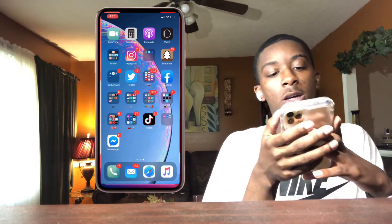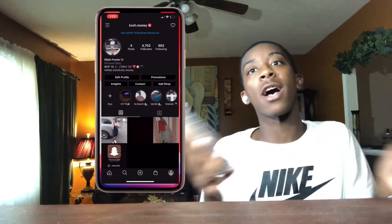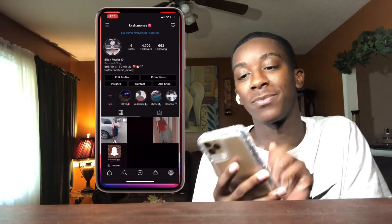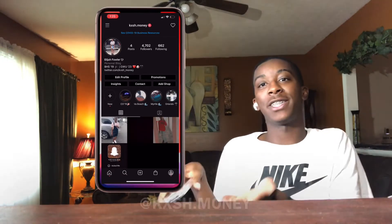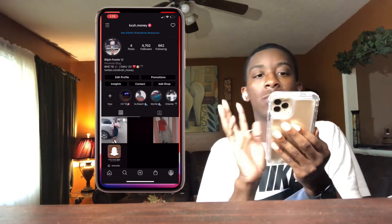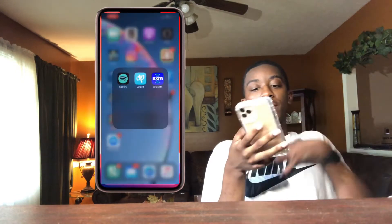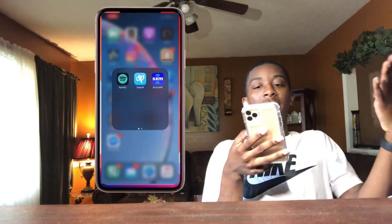Yeah, Instagram is my most used app. If you do not follow me, follow me on Instagram. Okay, so the next folder has three music apps in it.